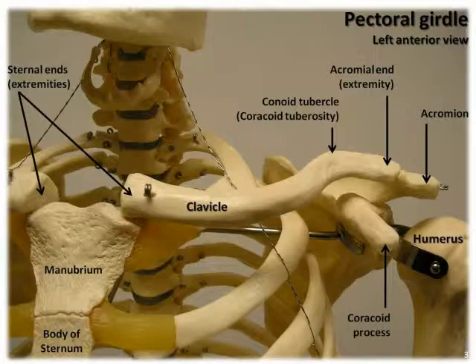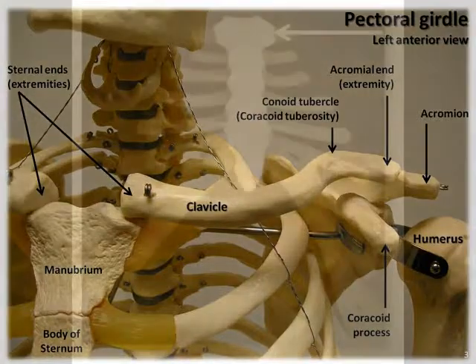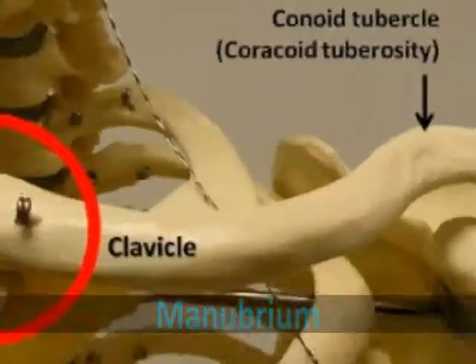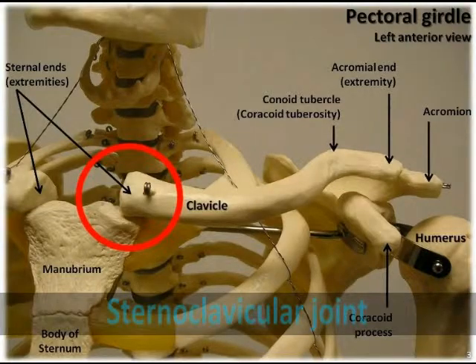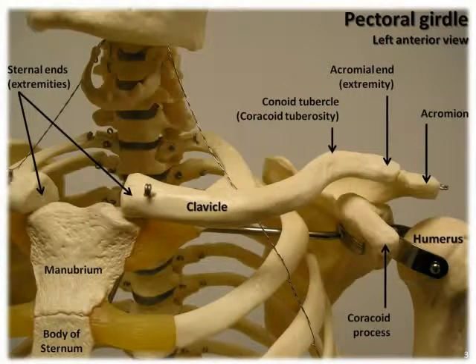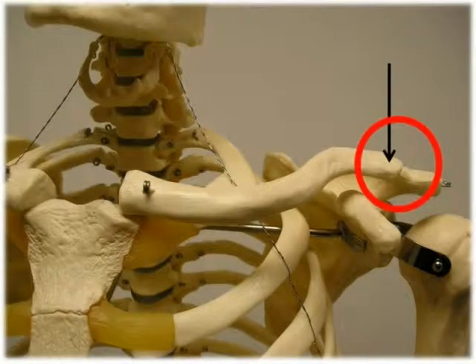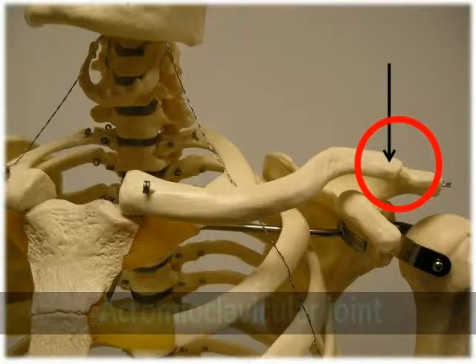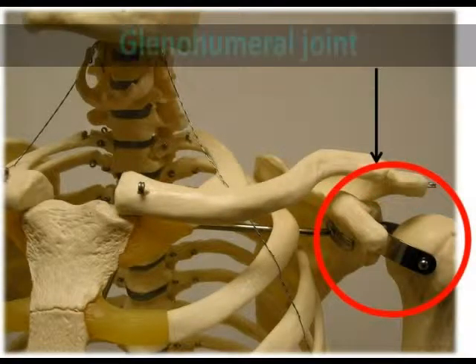The clavicle is the anterior bone of the pectoral girdle. It articulates with the manubrium, which is the superior portion of the sternum, to form the sternoclavicular joint. The scapula is the posterior bone of the pectoral girdle, and it articulates with both the clavicle and the humerus — with the clavicle to form the acromioclavicular joint, and with the humerus to form the glenohumeral, or shoulder joint.